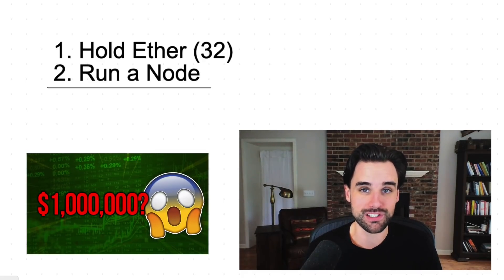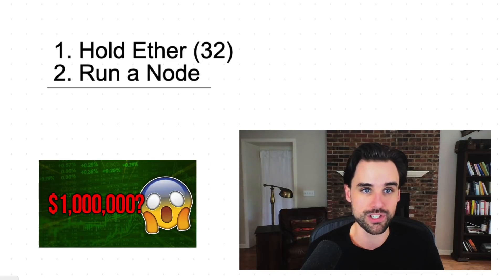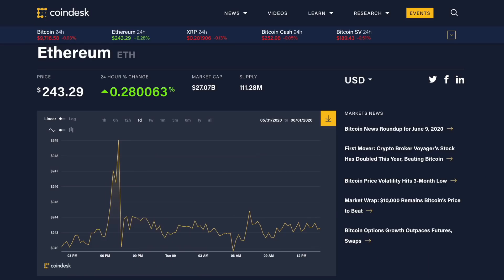It's just like my flash loan video — those are so amazing because you can just learn one programming language and do them inside your web browser. Now, you might be thinking: I don't have $7,500 to throw into Ethereum staking, or maybe you do and you just don't want to. I totally get that. There are definitely some alternatives and I'm going to talk to you about those right now.